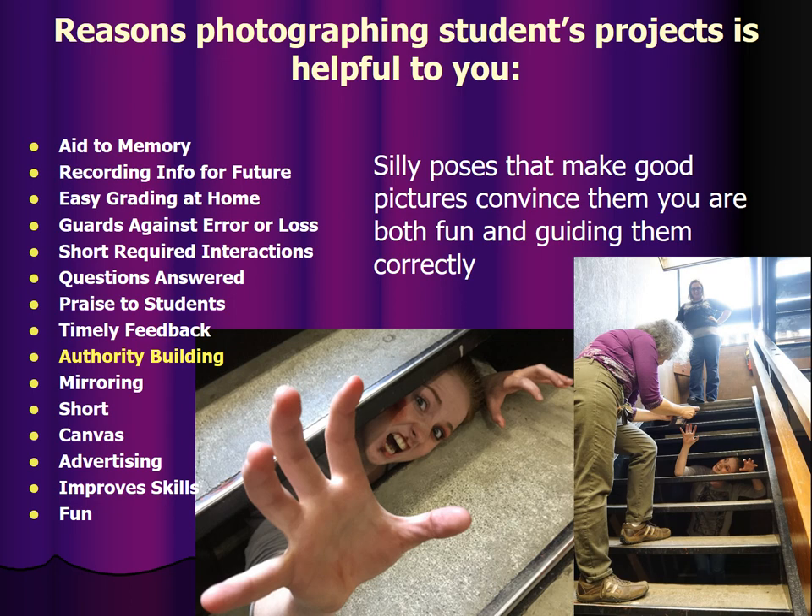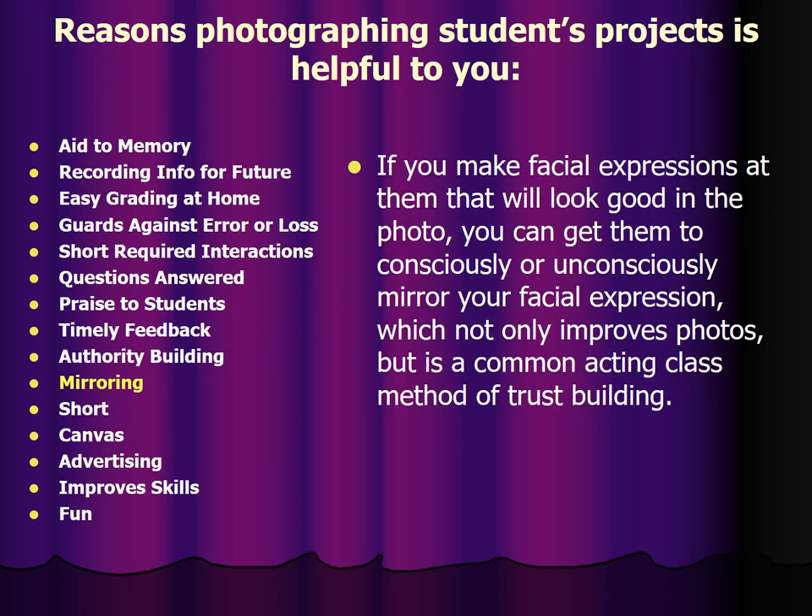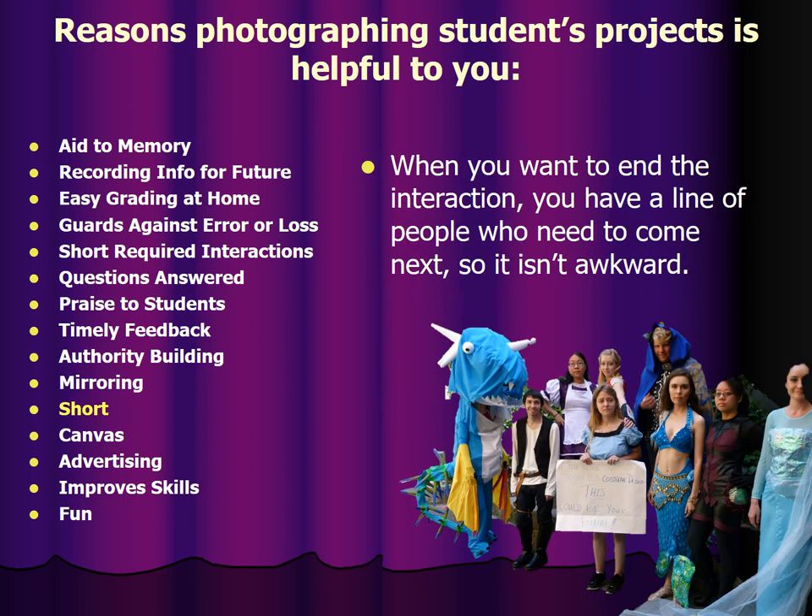This is someone hiding under the stairs doing zombie poses for her cuts and bruises makeup. If you make facial expressions at them that will look good in the photo, you can get them to consciously or unconsciously mirror your facial expression, which not only improves photos but is a common acting class method of trust building. People just tend to do it automatically. When you want to end the interaction, you have a line of people who need to come next, so it isn't awkward ending the interaction.